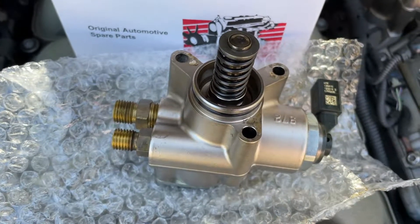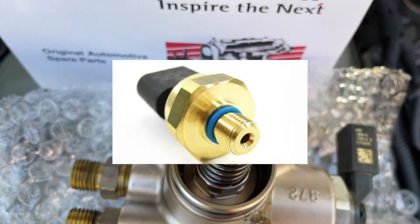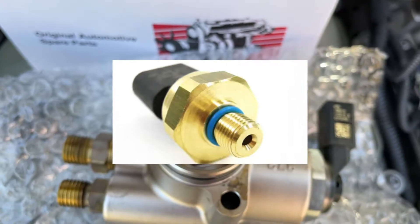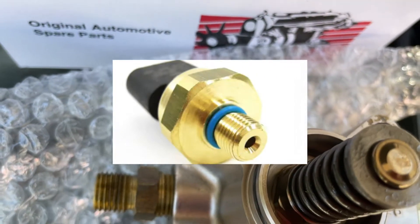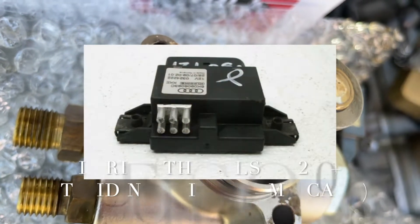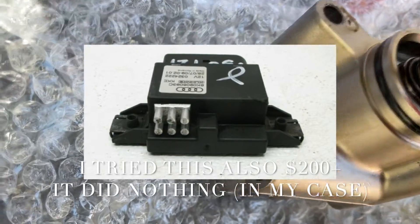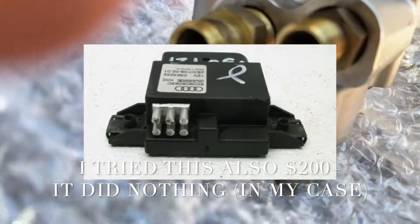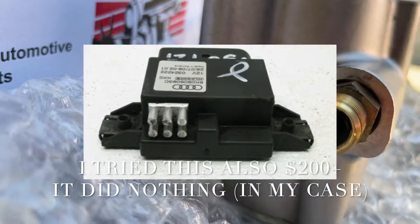On the forums, they guided me toward the fuel pressure regulator, which I changed. I bought one on eBay — it was not really expensive, less expensive than the fuel pump. I replaced that, but it did not work either. So I had to return the fuel pressure regulator and continue looking for the problem somewhere else.